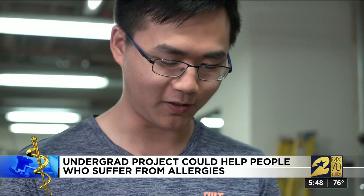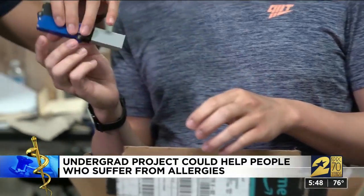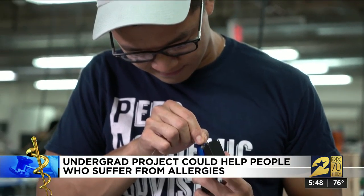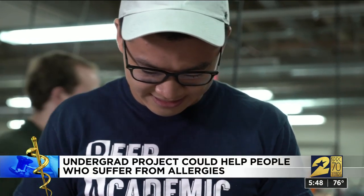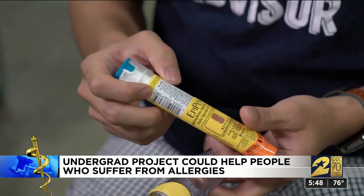Sugarland native Albert Hahn says he came to Rice to study engineering. The bonus he found is lifetime friends with similar interests. As they got to know each other better and work together more, they complemented each other's strengths and weaknesses. One of his friends, Justin Tang, says he has a severe peanut allergy, and like many who need an EpiPen for emergencies, he admits he doesn't carry it because it's bulky.